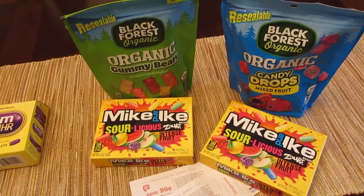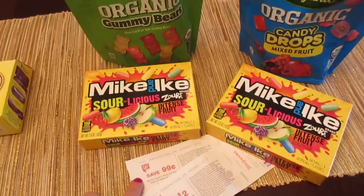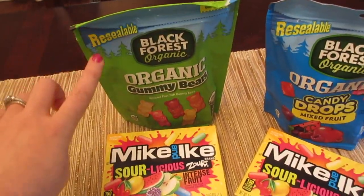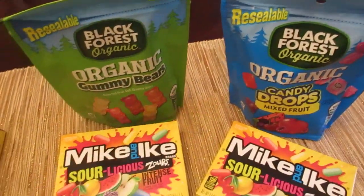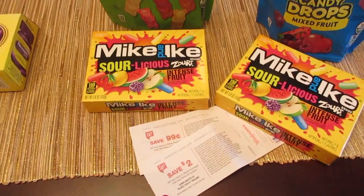They are giving you register rewards back. The Mike and Ike is 99 cents and you get a 99 cent register reward back. The Black Forest products — the organic gummies as well as the candy drops — both work. They are $2 and they're giving you a $2 register reward back.